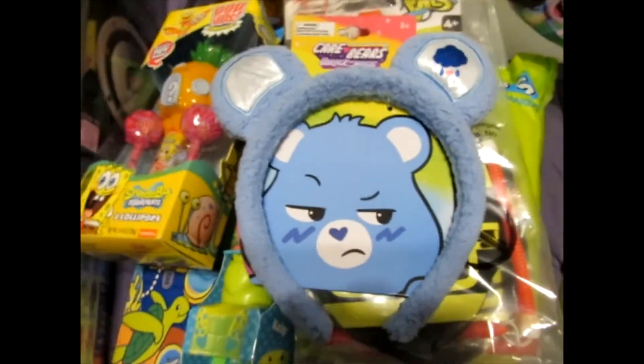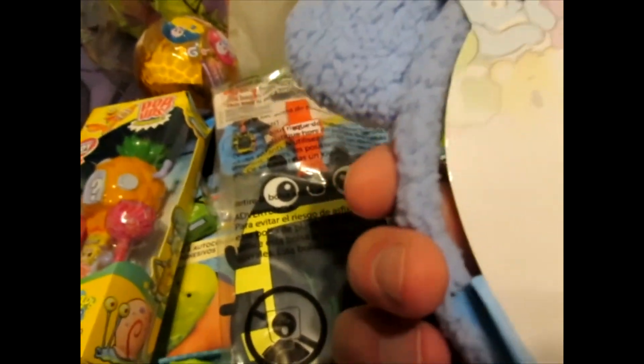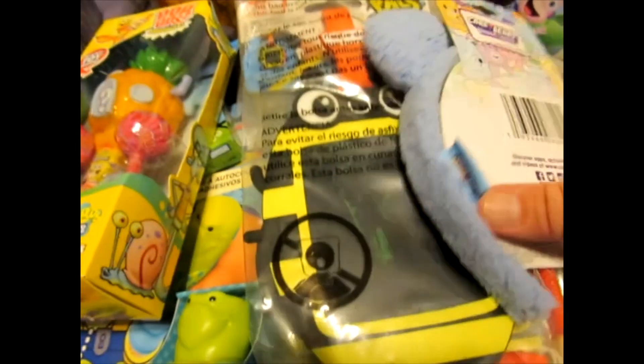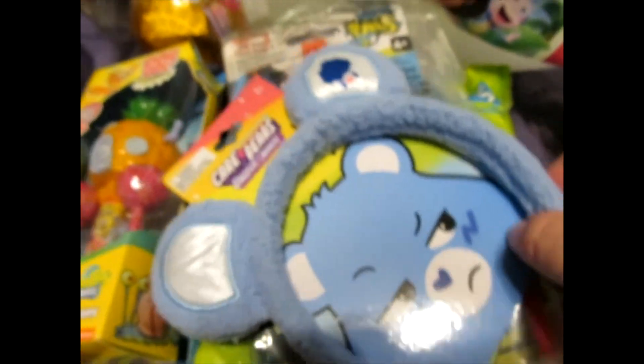This is something cute for a little one — the Care Bears, Unlock the Magic. It doesn't do anything when you squeeze the ears, but it's a nice little cute thing to wear. It doesn't say that it does anything, but there are Care Bear apps for everybody to use.